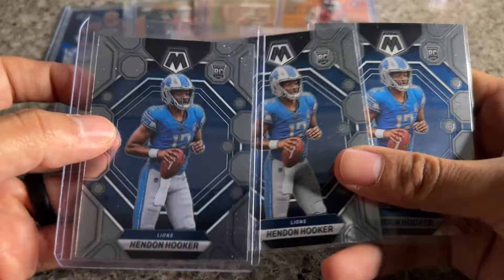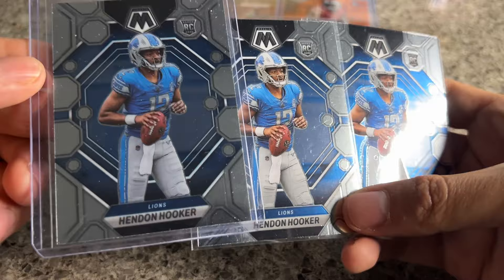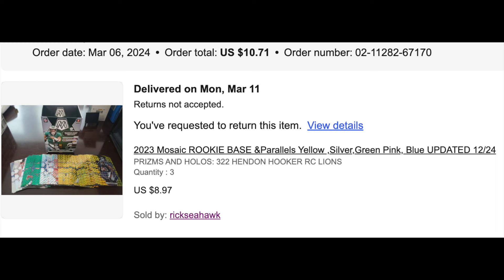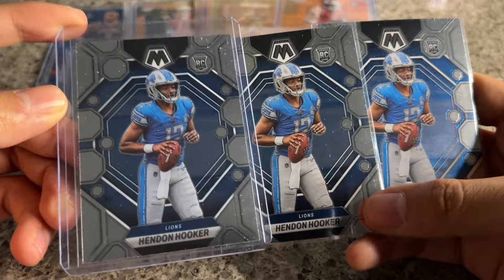I don't know if this is going to be a mistake by me or the seller. Three Hendon Hooker mosaics. This was one of those 'pick your parallel' listings and I could have sworn these were blues, hollos, or silvers. Based on the listing it says 'prism' and 'hollow prism' — hollows number 322. I paid like three bucks a piece and these look like just base cards you can get for a dollar or two, so definitely not what I would have paid $10 for. We'll look into it.